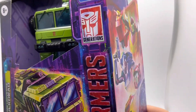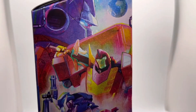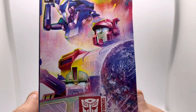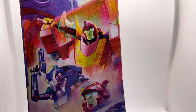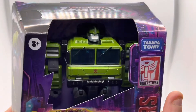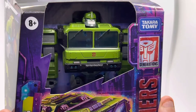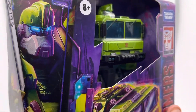It's seeing all different figures from all different ranges coming together, being given a kind of Transformers Generations engineering upgrade. So they will be recognizably the figures they once were, but with an engineering upgrade — much like a lot of the G1 figures were as part of either the Studio 86 range or the War for Cybertron trilogy.